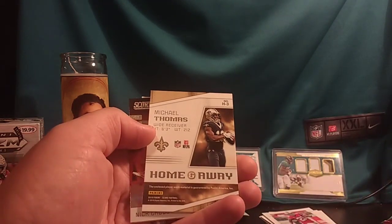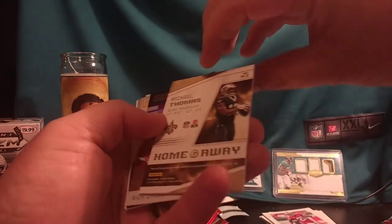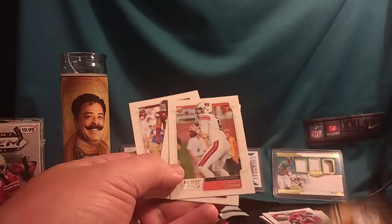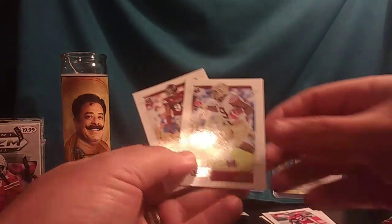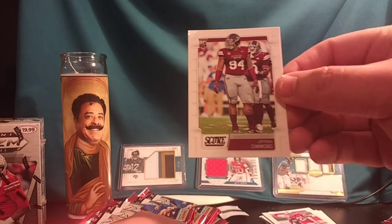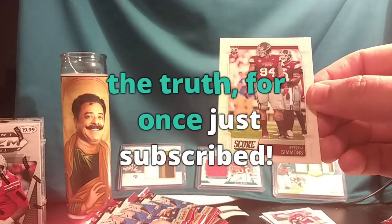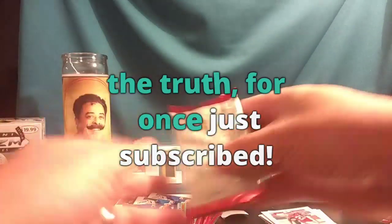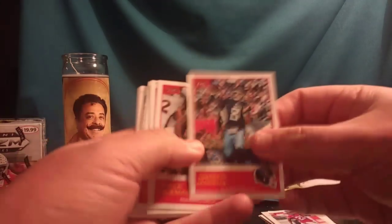Six foot three, 212 pounds. The enclosed player-worn material is guaranteed by Panini America. So if you got the Saints, you got the memorabilia card. Nick Chubb — all hands team, amazing catch. Aaron Rodgers fantasy stars. Jared Stidham. Jacques Patrick and Jeffrey Simmons — actually, a couple weeks ago at my local card shop I was able to pull an autograph of Jeffrey Simmons. That was like my first autograph pull from any packs, so it was really exciting.